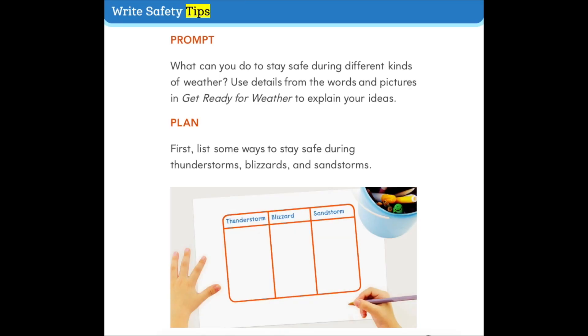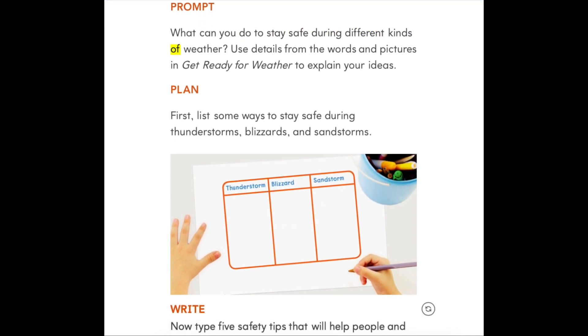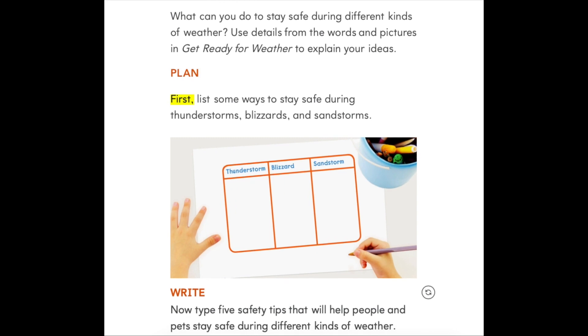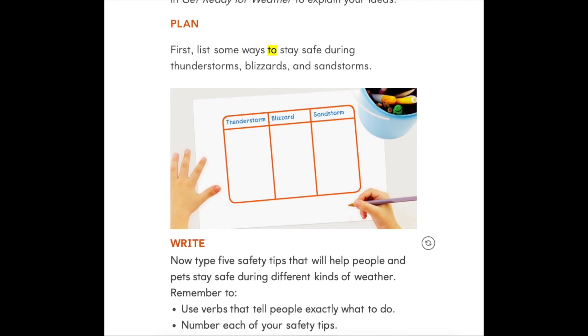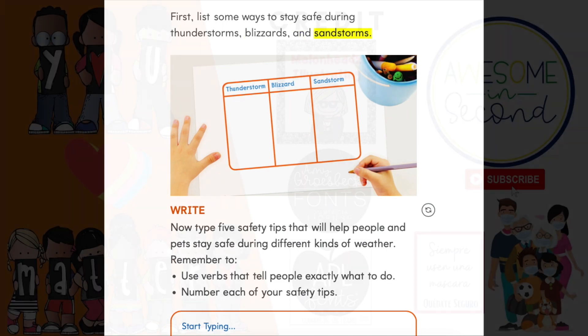Write safety tips. Prompt: what can you do to stay safe during different kinds of weather? Use details from the words and pictures in 'Get Ready for Weather' to explain your ideas. Plan first: list some ways to stay safe during thunderstorms, blizzards, and sandstorms.